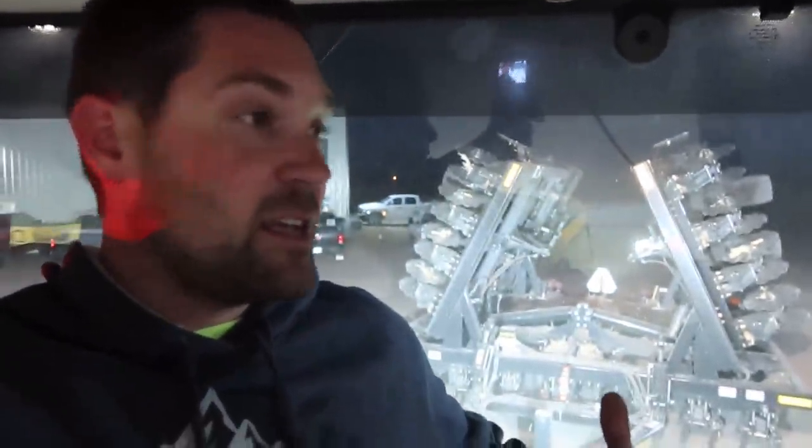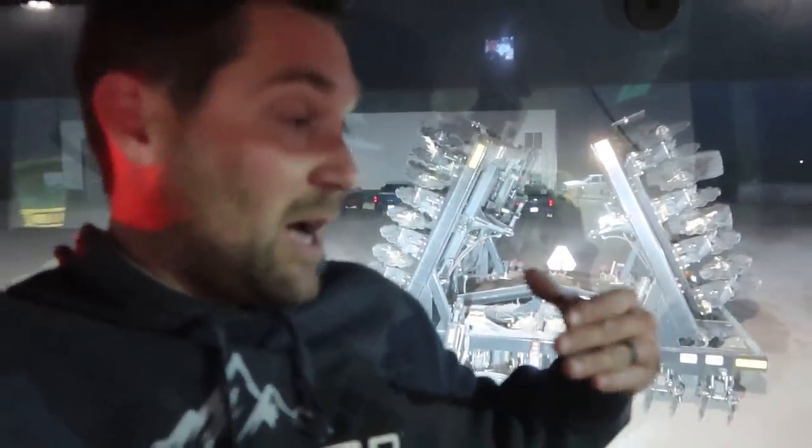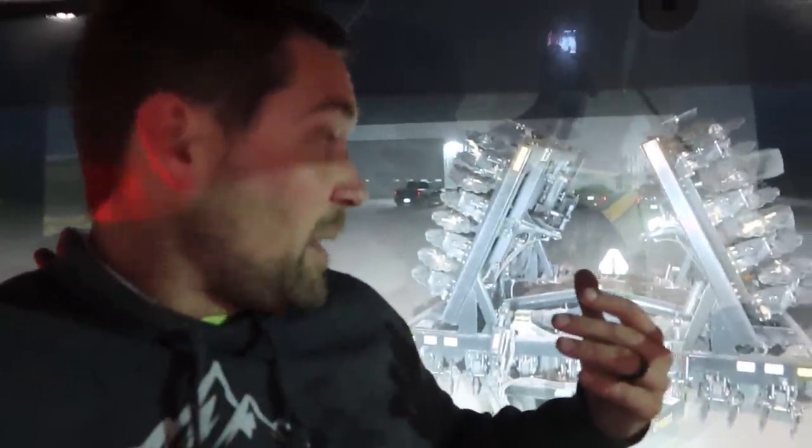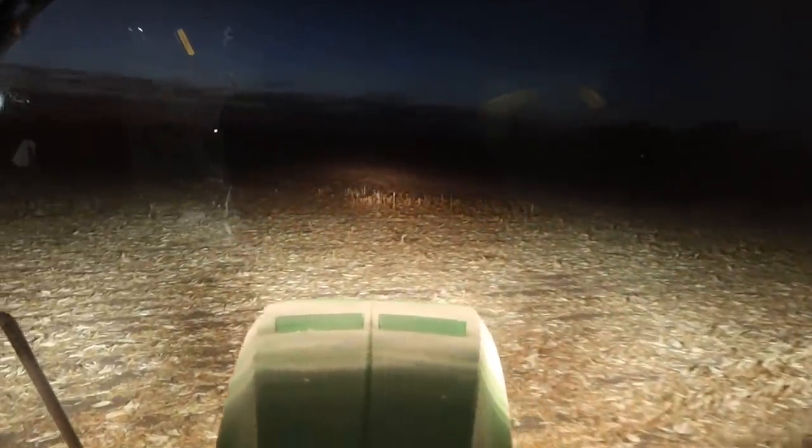We had a really dry spring, but overall we really really like this thing. We're going to run it a bunch this fall. Don't know if it'll be around next spring, but thank you to Mandeco for letting us run it. It does a really good job — I like the adjustability going from zero to 14 degrees, with adjustability in the back, a couple rows of harrows, baskets — a lot of adjustability. I haven't run this machine yet this year.